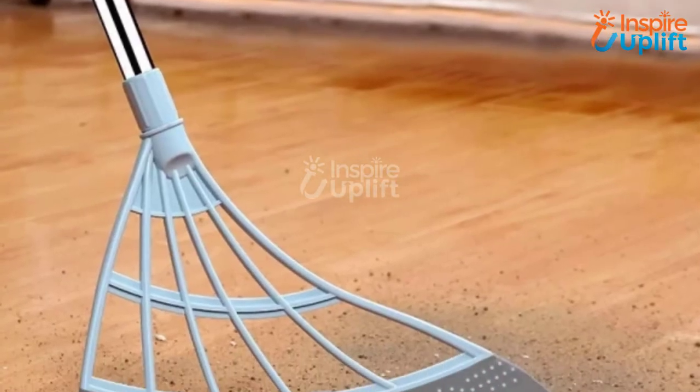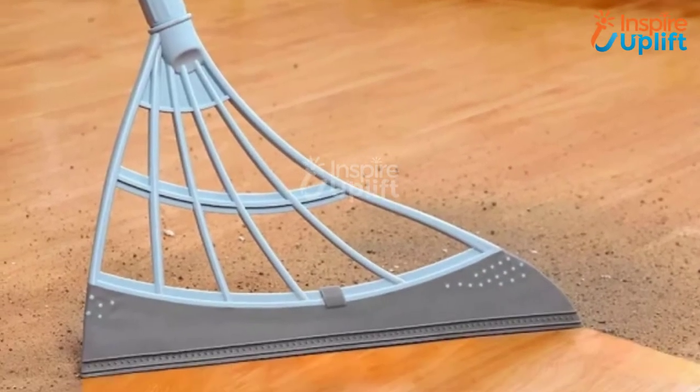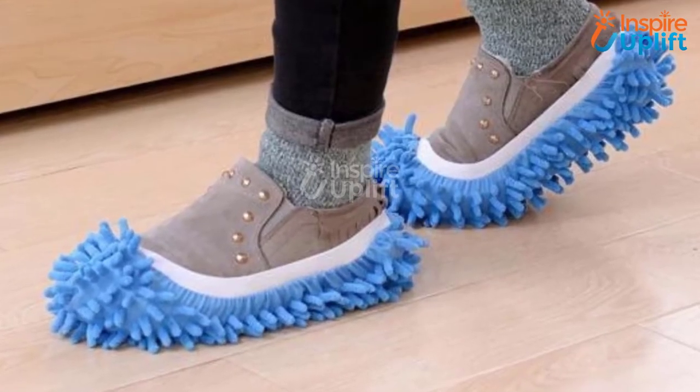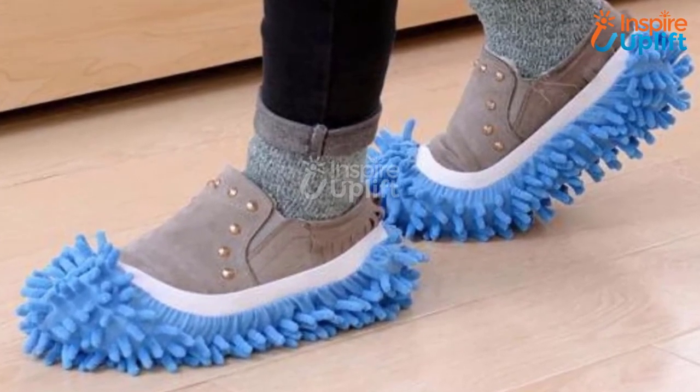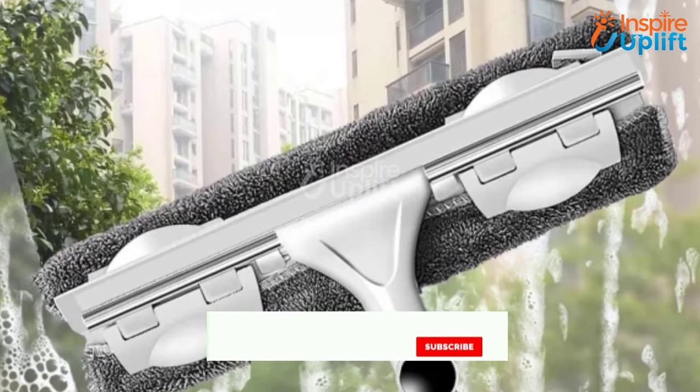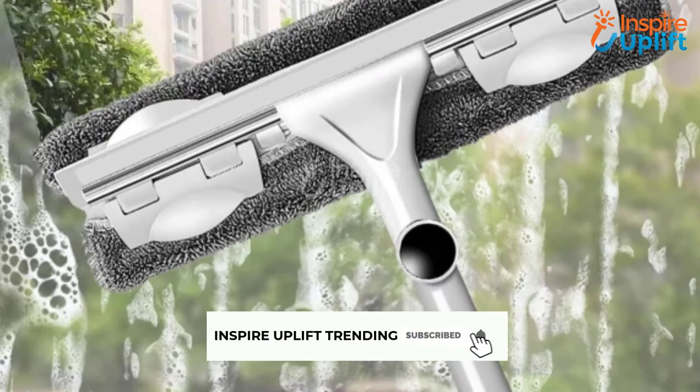Hello guys, in this video we will review 8 best cleaning gadgets for your daily use. The products are selected for their innovativeness, usefulness, and budget friendly prices. Check the links shared in the description box for more details. Don't forget to subscribe to our channel and press the bell icon for more videos.